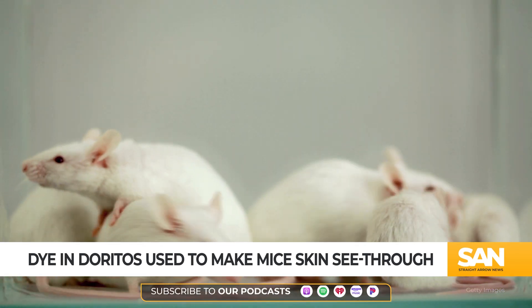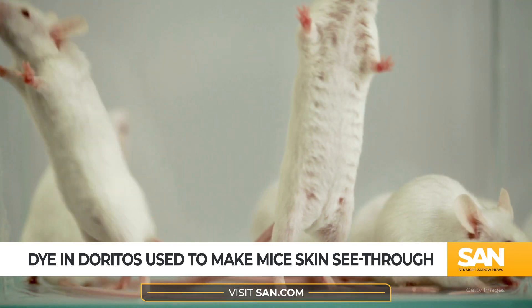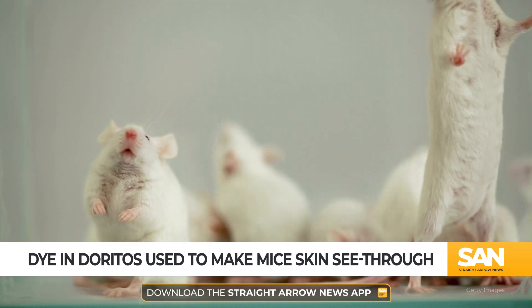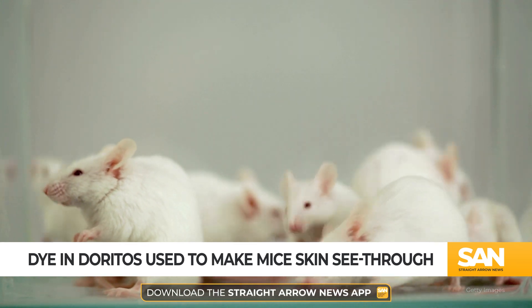They say it holds the potential for making it easier to find veins for blood tests or diagnosing tumors without surgery. And while it may sound like magic, it's achieved by simple science.